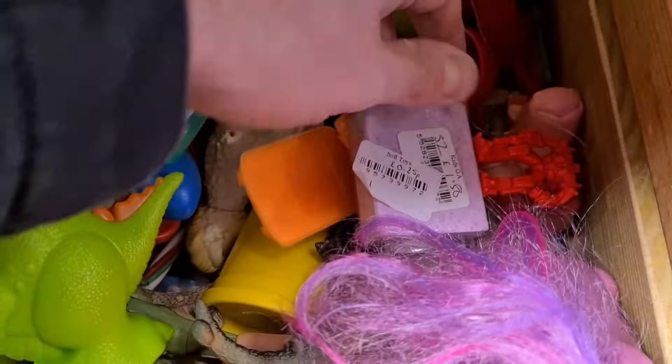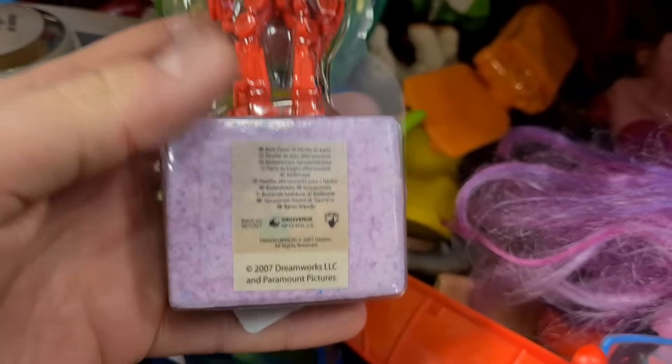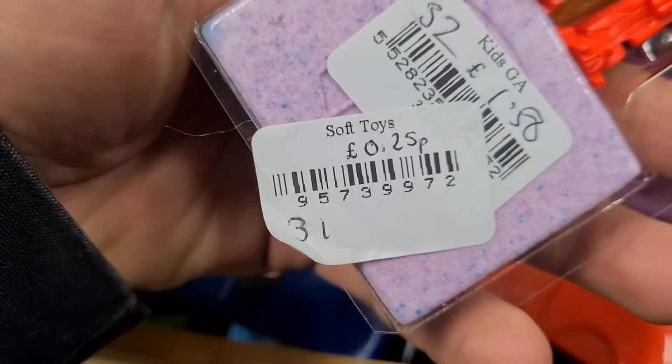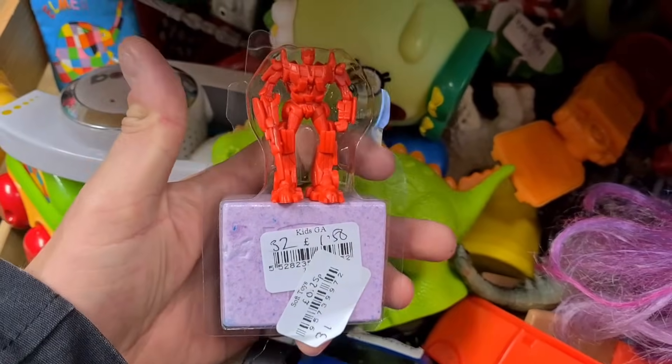Look at this here - 2007, Transformers Optimus Prime Bath Fizzer, 25p. About time I pampered myself a little bit.